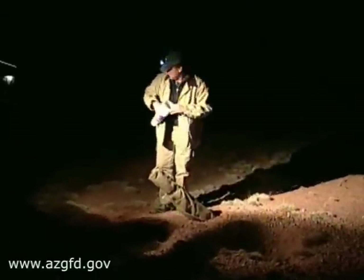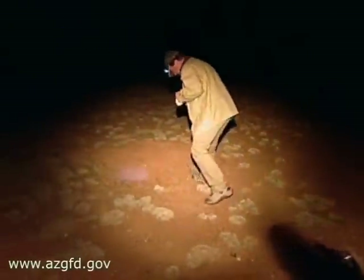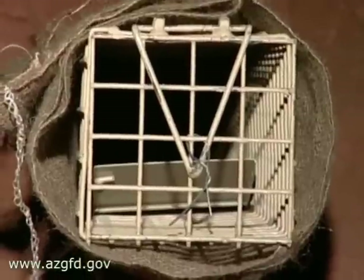Now that's a ferret trap. We'll plug the rest of the holes with big gulps. Plugging up other possible escape routes helps ensure the ferret will end up in the trap.